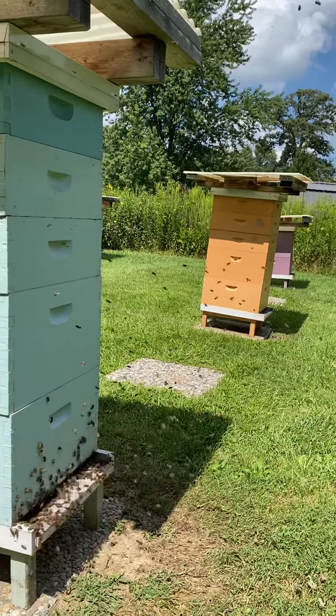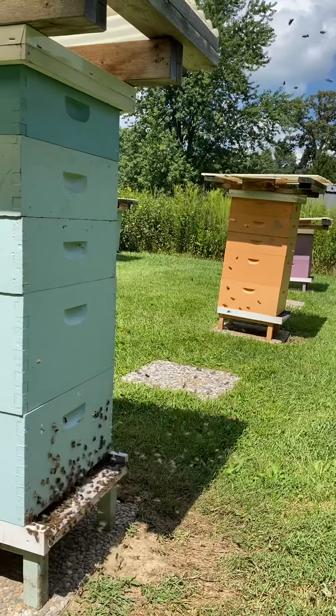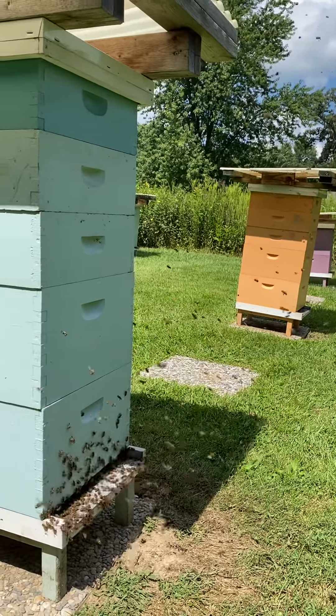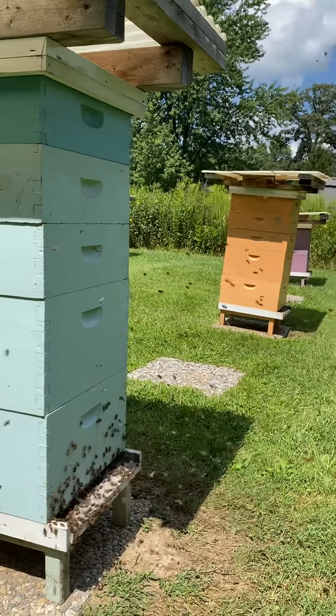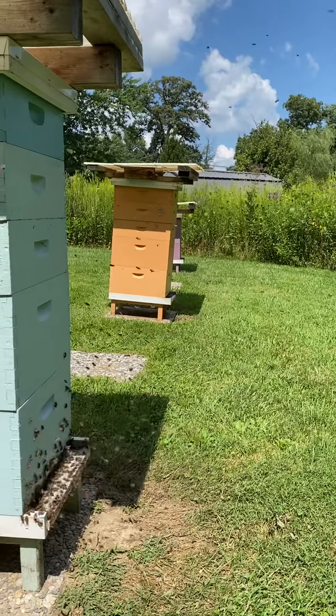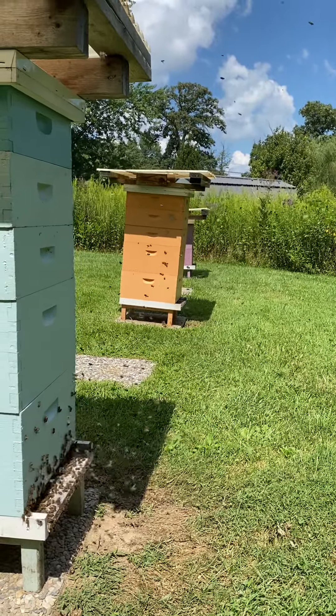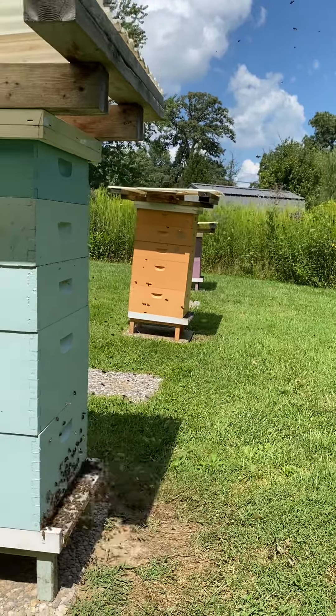Before they're actually ready to do that, they have to orient themselves to the hive, meaning they figure out the location using visual cues. If you look closely, see how the bees when they come out, they are sort of hovering in front of the hive. They do this pattern — I don't know the specifics actually, but they do this pattern.